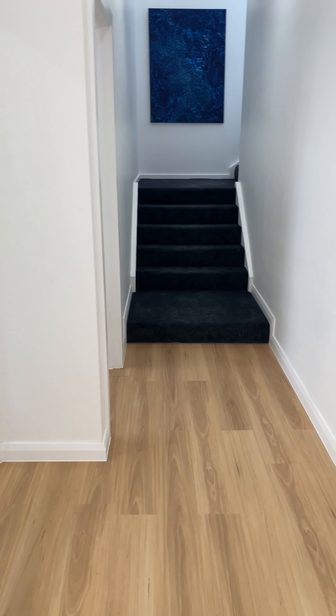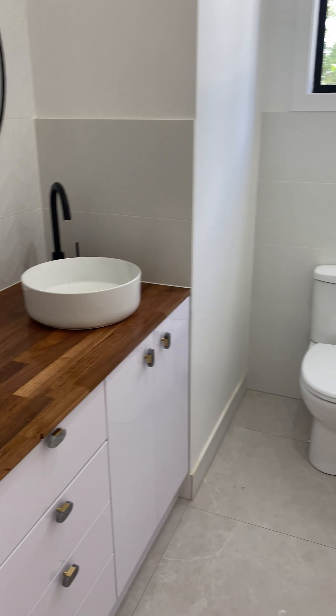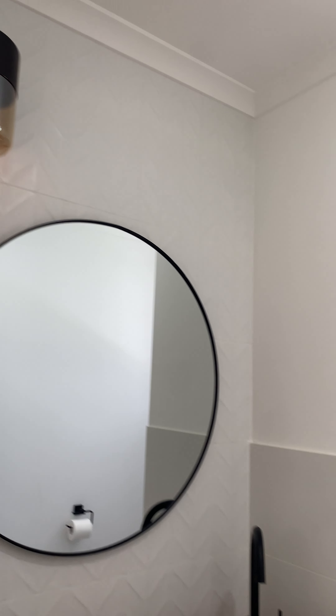Heading down this way, there's a separate toilet with a separate vanity and heaps of storage space. There's a large mirror and a custom light fitting.